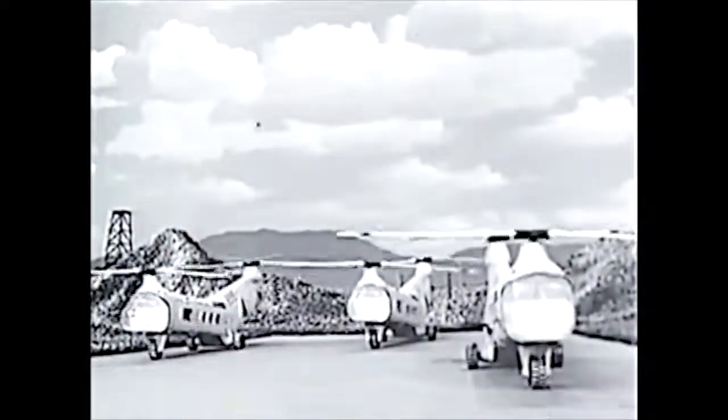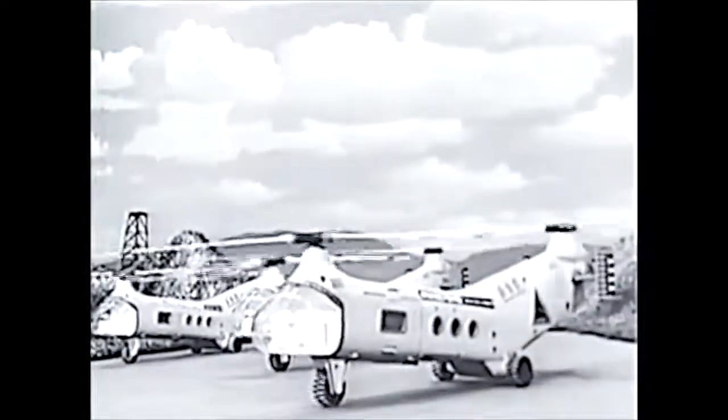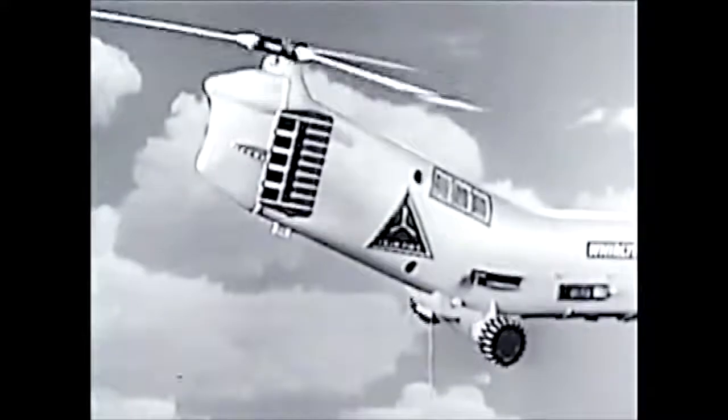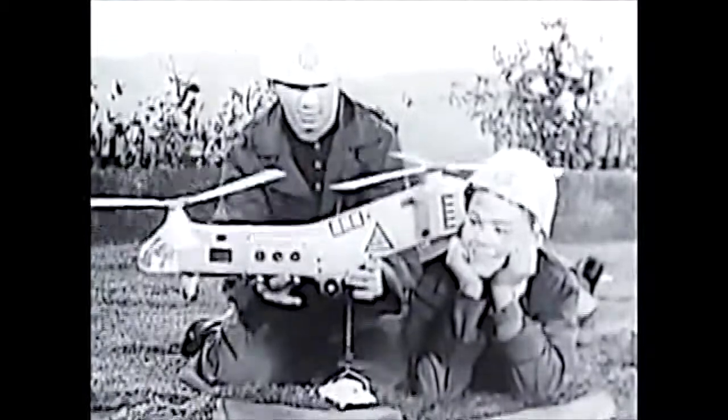Here come the Whirlybirds — the biggest, most spectacular helicopters ever made. Remco's giant Whirlybird is over two feet long, motorized to taxi anywhere. Fly them from battlefield to battlefield — those powerful motor-driven Whirlybird engines have blades over a foot and a half in diameter. The Whirlybird swoops from the sky into daring rescue action. Down, down goes the motor-driven chain and hook, and up comes the tank on its rescue sling — saved from battle danger.